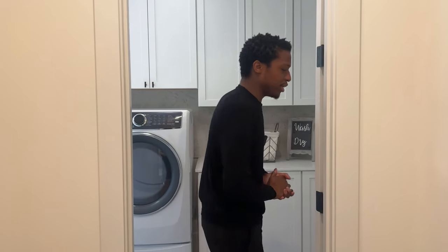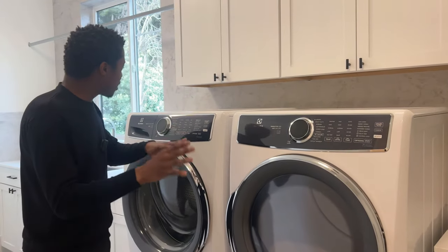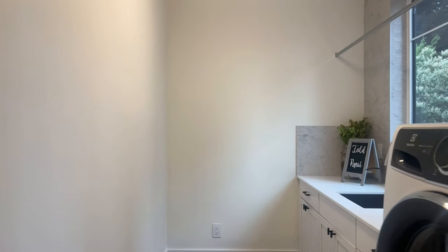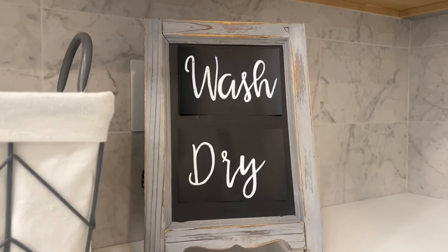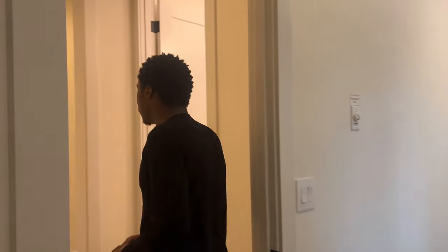Now we're walking into the massive laundry area. For 5.3 million dollars you can expect more than average, and this immense space has everything you need. Built with two families in mind, there's a huge space to get all the laundry done. There's a lovely window bringing in natural sunlight, great cabinetry, countertop space, and enough room for tall washer and dryers.